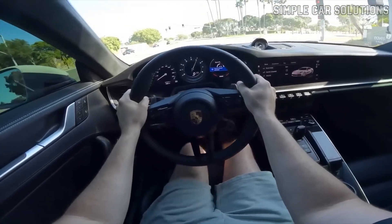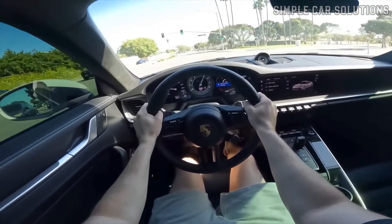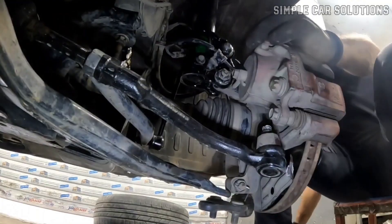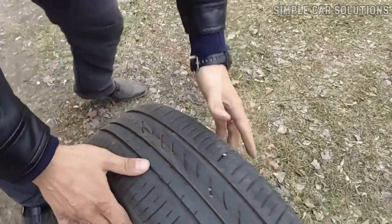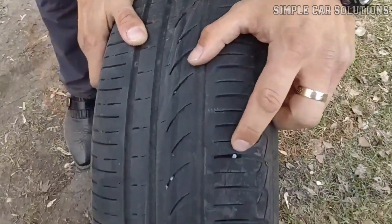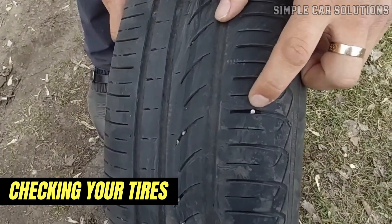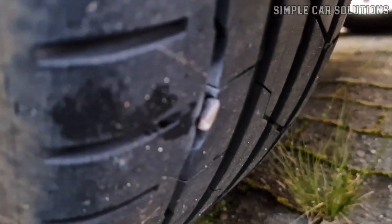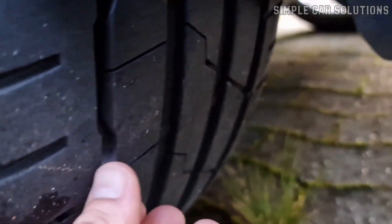However, if the ticking noise increases with the speed while driving, the problem might be with a tire, CV axle, driveline, or something in that area. If the ticking noise increases with speed, start by checking your tires to ensure there's no debris, like a rock or nail, stuck in the tread, as this can sometimes cause a ticking noise.